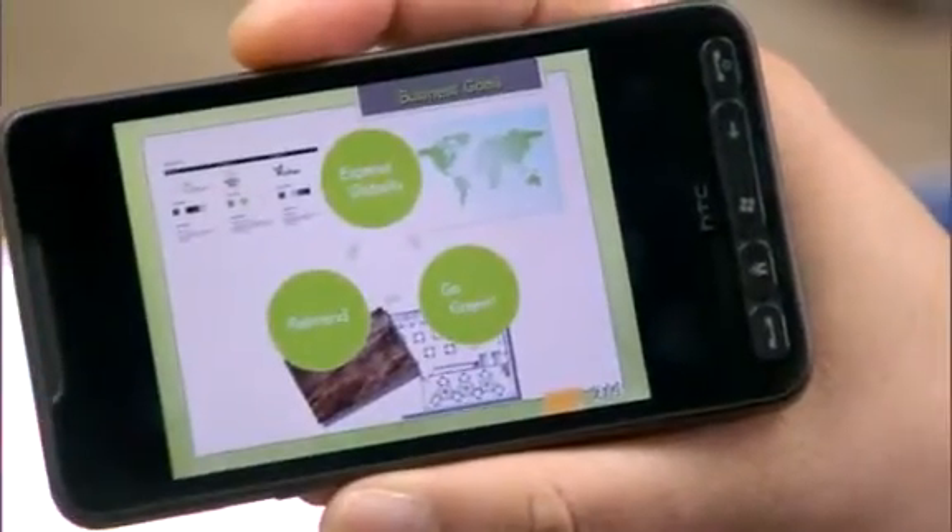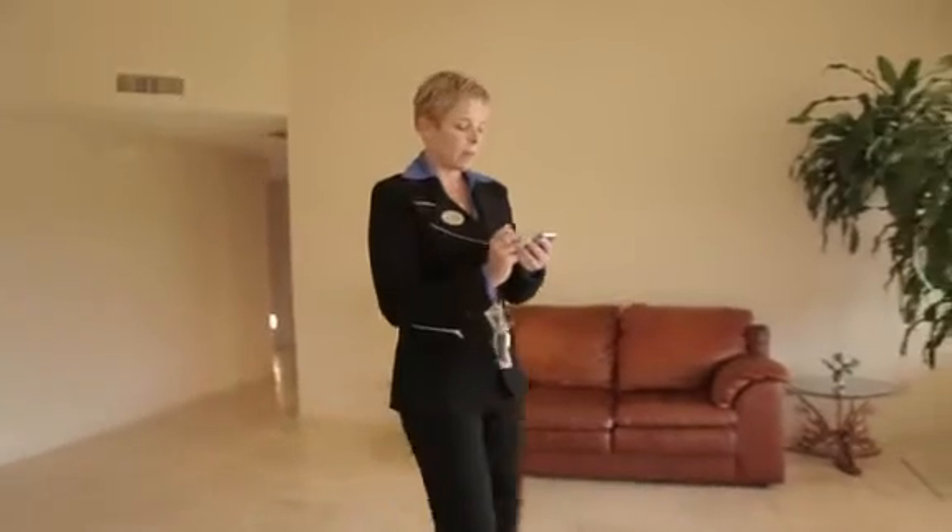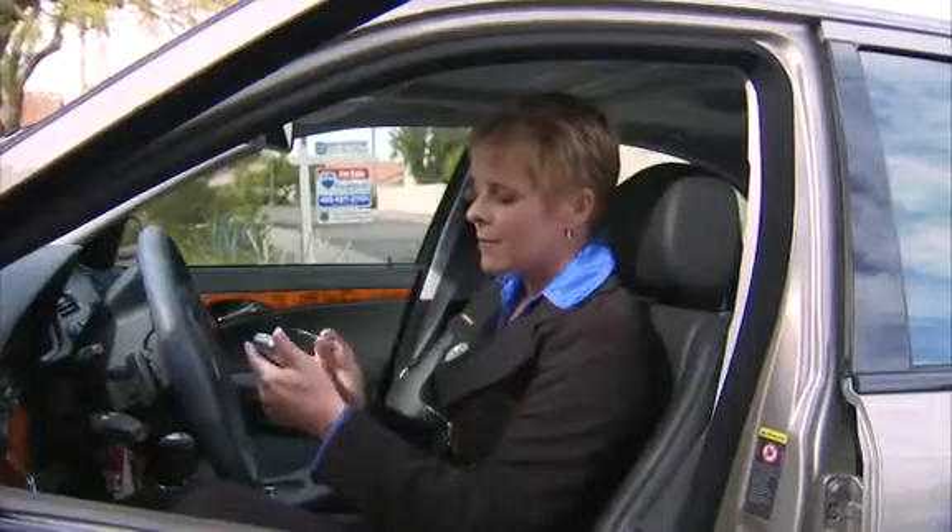Having Office Mobile 2010 on your Windows Phone enables you to do just that. By upgrading to Windows Mobile 6.5, I've got ease of use, efficiency, saving time — fast. It's a life saver.